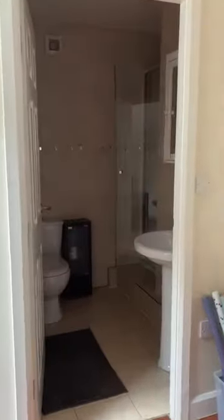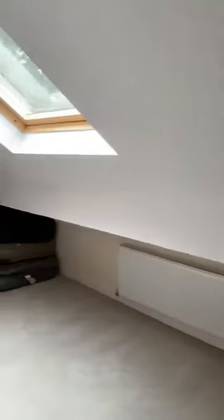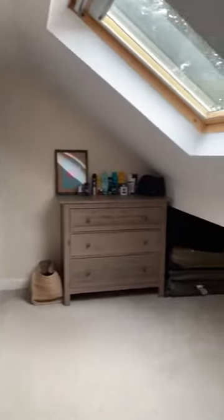Then upstairs to the attic. Two attic bedrooms with an ensuite. The main shower — that one's an electric shower, so it doesn't run off the boiler. And then this bedroom couldn't be used as a dressing room, but could definitely be used as a child's bedroom.